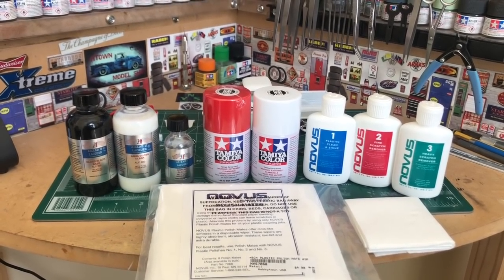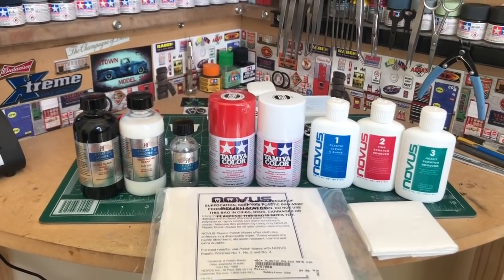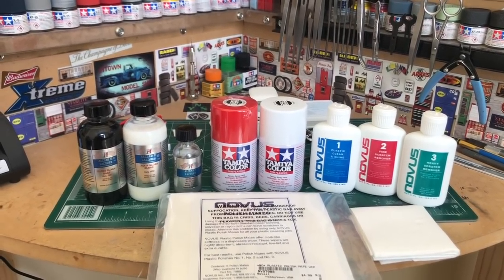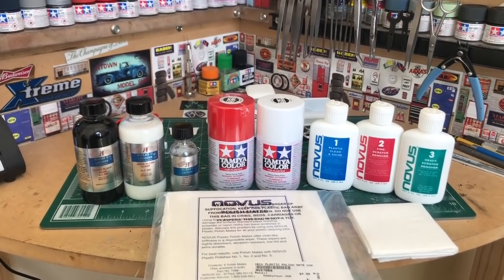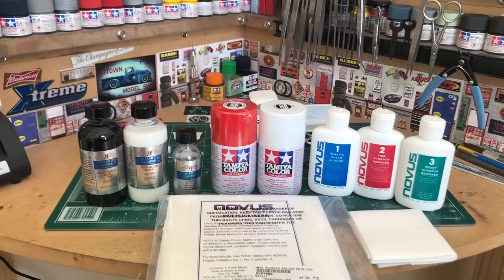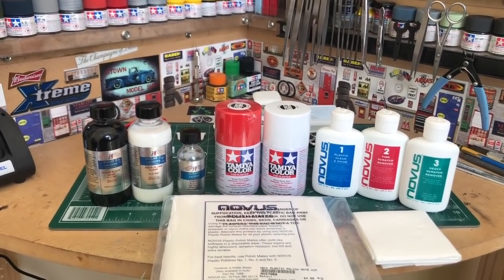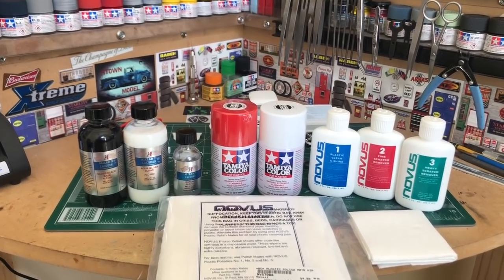At least we got an SEC team in there fixing to go to the college football playoff. Georgia still could possibly pull it out, but you know how the college football playoff thing goes — they're all biased. I love Alabama, but at least we got an SEC team in there. Hopefully next year we'll be in there in the running again.